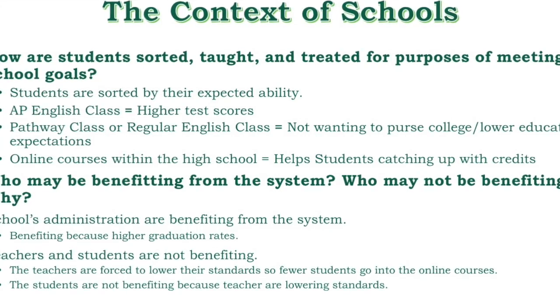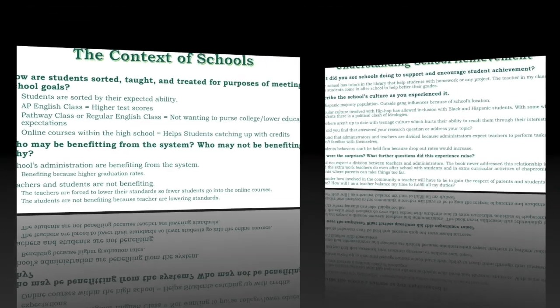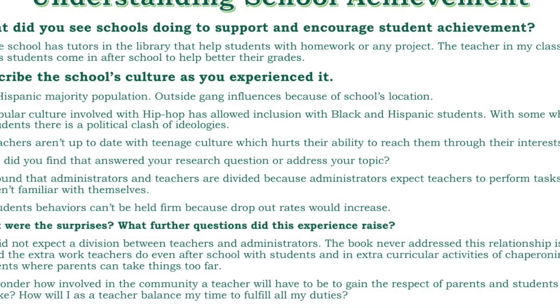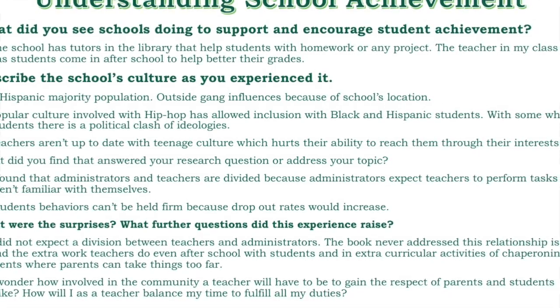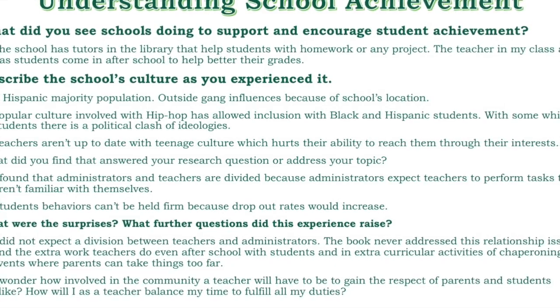Students might be graduating, but their learning is below standard. Unless they are in AP classes, they may not be getting the most out of their education. School achievement or academic performance is the extent to which a student, teacher, or institution has achieved their short or long-term educational goals. The school has tutors in the library to help students with their homework or any project, and the teacher also has students come in after school to help their grades get better.